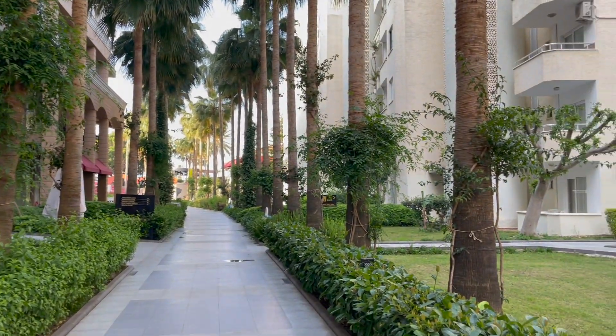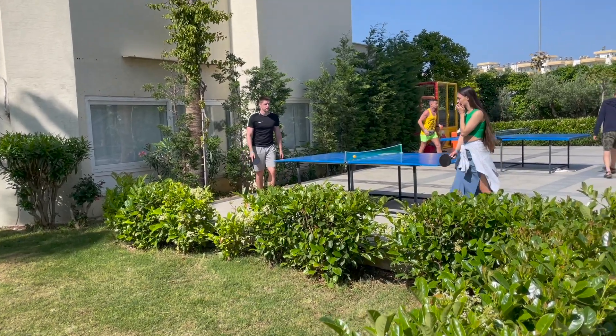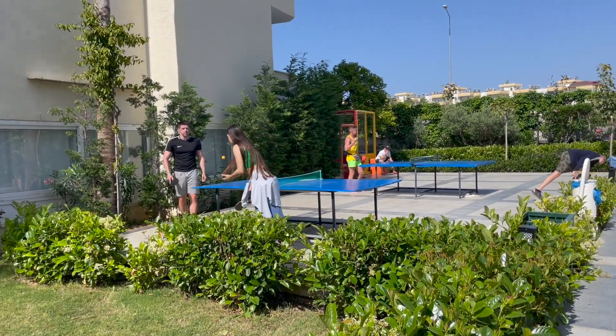The hotel is quite small, but very well-maintained and neat. You can play table tennis, roll down a slide, and swim in the pool.